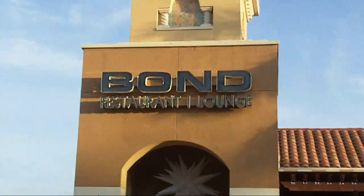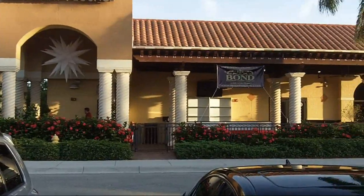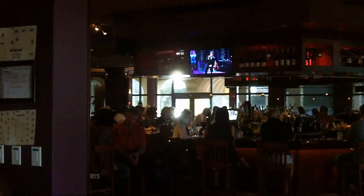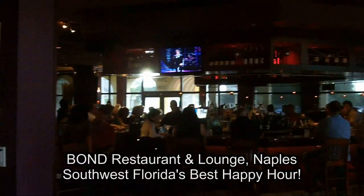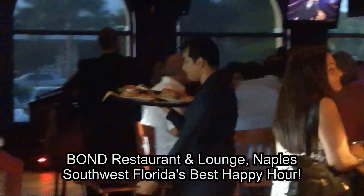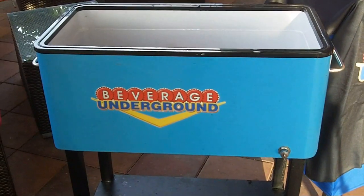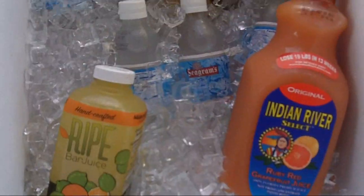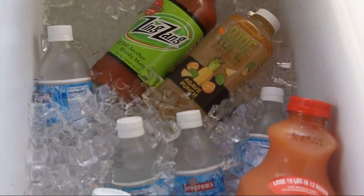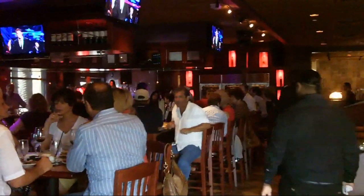A very exciting day on the Beverage Underground. Larry's Smokey Genta. We're here at Bond, Naples, Florida, mixing up with the very best products that we could find. Azunia Tequila — 100% certified Blue Agave Tequila — and the best fresh juices that you can find. Not only that, we have Jim Riley from Azunia right here.